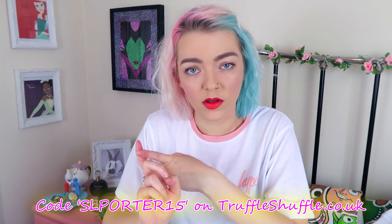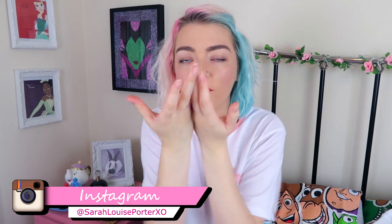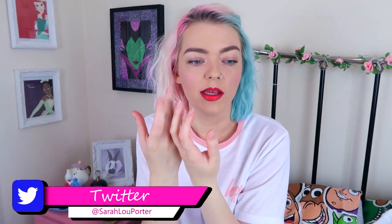Hey everyone, welcome back to my channel! Today's video is going to be a giant Toy Story Disney haul. I was originally going to split it into a Truffle Shuffle haul and a Hype haul, but then I realized that Truffle Shuffle sells Hype, so I'm putting it all in one big video. A bit of a disclaimer: this is not a sponsored video, but it does include gifted items. I can share an affiliate code with you which will get you 15% off Truffle Shuffle items, which also includes Hype. Some of the stuff I bought myself, some was gifted - but I chose everything. Grab yourself a cup of tea and get comfy, because honestly guys, this is going to be a long one.